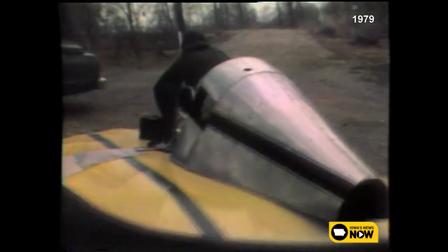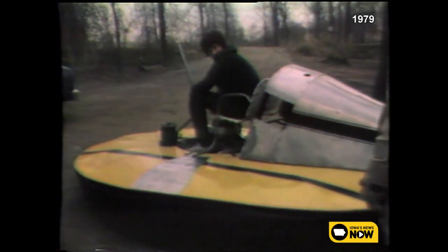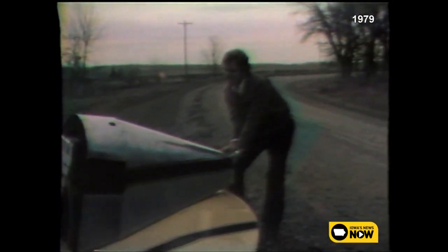Bud got it off the ground in less than a year. So don't be surprised if the next time you see Bud Whetstone and his hovercraft, it isn't zipping along at 35 miles per hour and in a straight line — maybe even in an Iowa parade or two, if he can find a quieter muffler. This is Two Country Traveler Johnny Mann in Vinton.